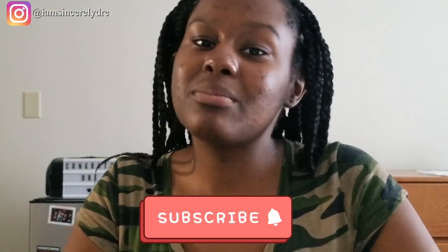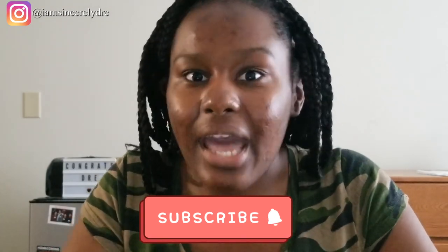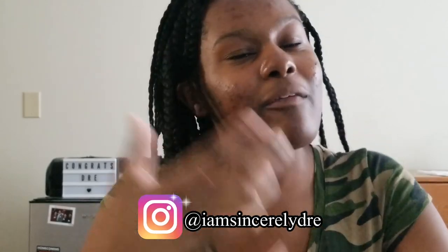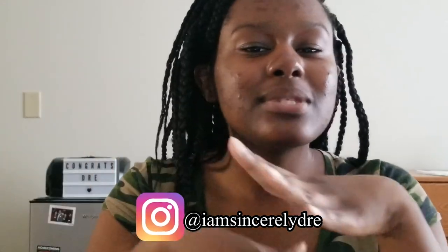If you want to see how I stay organized with notes and class information, let me know and I'll make a video about that — it's a whole other layer that works together with this. I hope you guys loved this video. If you did, make sure you subscribe and hit the notification bell for more content like this. Also follow me on Instagram at iamsincerelydree to stay more up to date. I love you guys — my name is Sincerely Dre and I'll see you in the next video, bye!